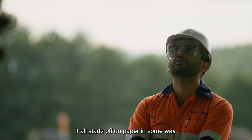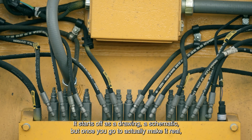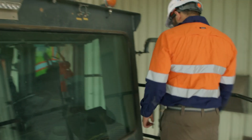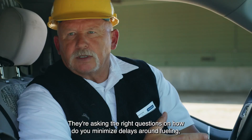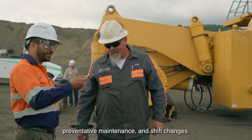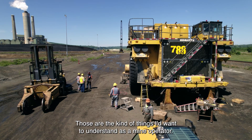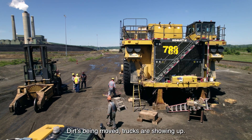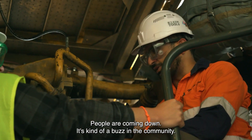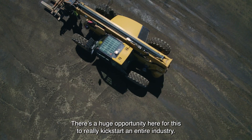It all starts off on paper — a drawing, a schematic — but once you go to actually make it real, you start to learn what works and what doesn't work. They're asking the right questions: how do you minimize delays around fueling, preventive maintenance, and shift changes? Those are the kind of things a mine operator wants to understand. Dirt's being moved, trucks are showing up, people are coming down — there's a buzz in the community. There's a huge opportunity here for this to really kickstart an entire industry.